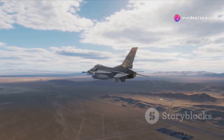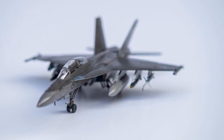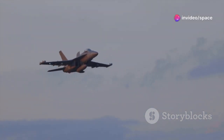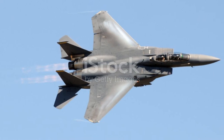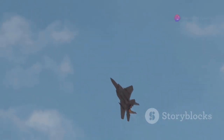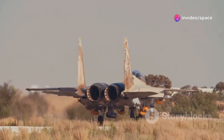The F-15EX boasts an impressive arsenal of weapon systems. It can carry a wide range of air-to-air missiles, including the AIM-120 AMRAAM and AIM-9X Sidewinder, as well as air-to-ground munitions like JDAM and SDB. Future compatibility includes hypersonic missiles that travel at speeds greater than Mach 5, making the F-15EX a versatile and lethal platform.